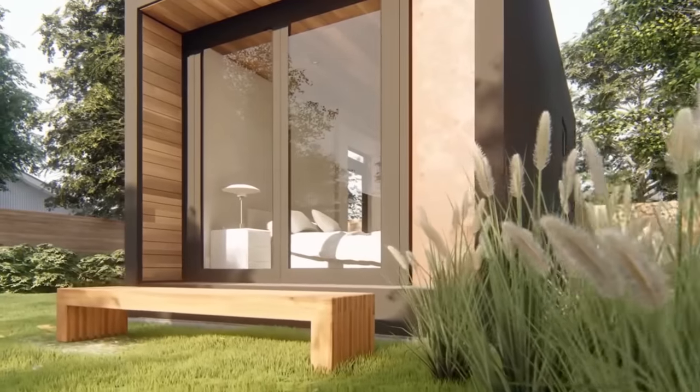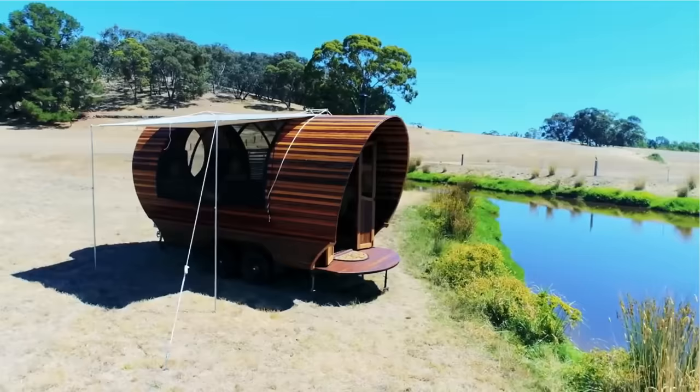From a homemade dome to houseboats that are a must-have, this is Reacher with Mind's Eye Design and here are 10 amazing small homes.